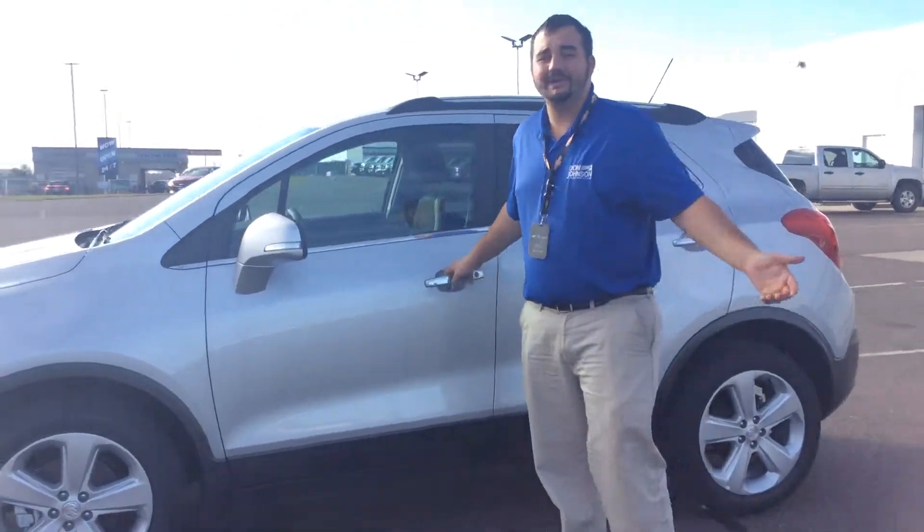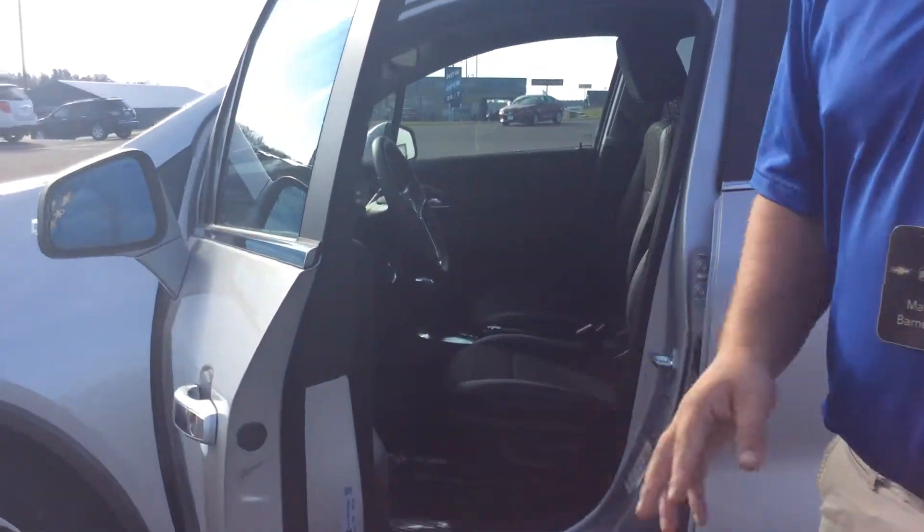The nice thing about the Buick Encore — everybody knows Buick's reputation. No secrets there. Very great vehicles.